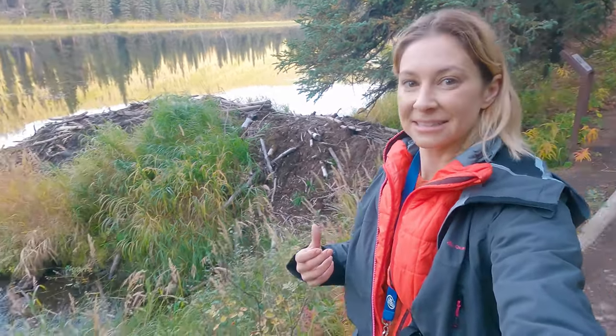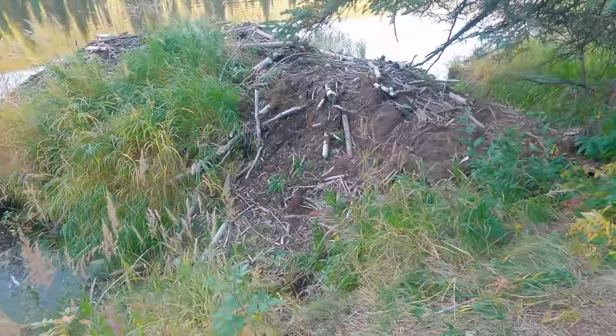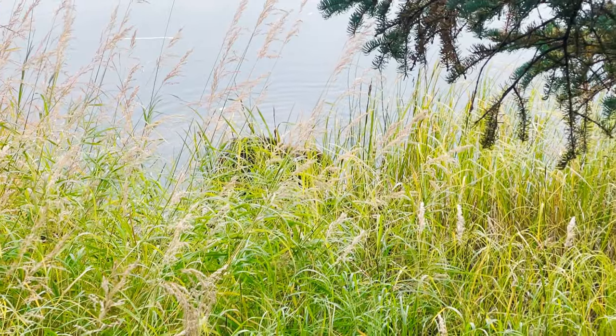Behind me right here is a beautiful beaver lodge. If you've never seen one of these, this is kind of what they look like. This one's actually really massive, so there's probably a couple of families of beavers living in there. Beavers oftentimes also share their lodges with other animals like ducks and muskrat. I'm going to be really quiet and get close because I could actually hear a beaver tail slap when I was standing here earlier.